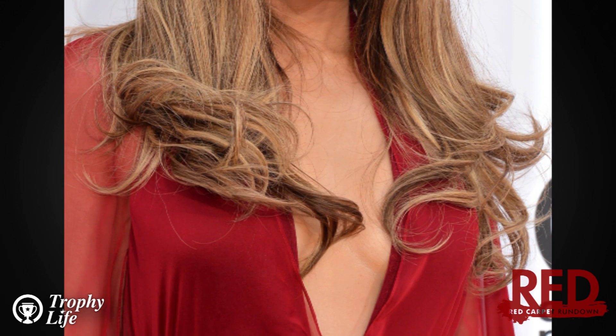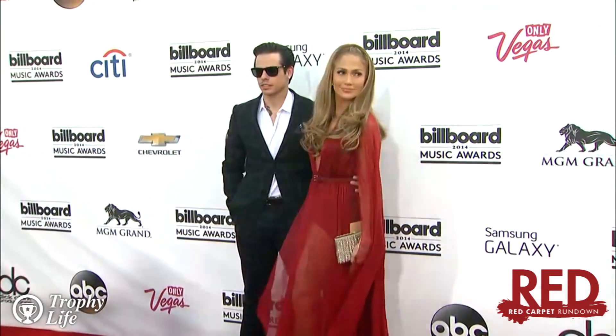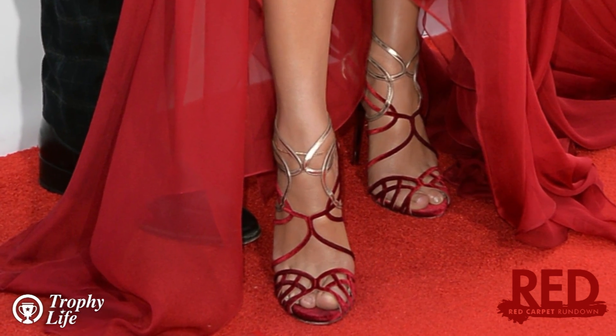We love that she pulled everything together with a belt to put her famous curves on display. I mean, seriously, how fantastic is this woman? J-Lo was rocking some strappy, multi-toned Jimmy Choo shoes that perfectly accented her gown.